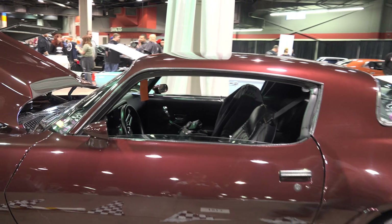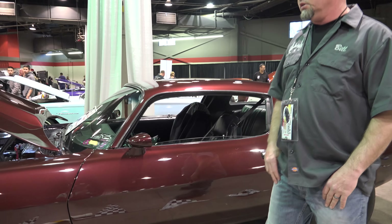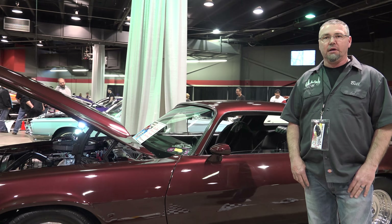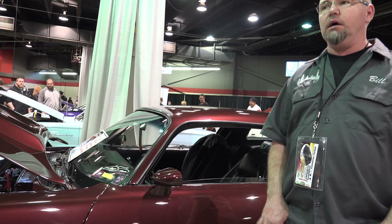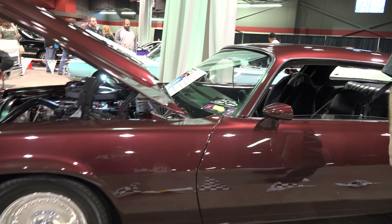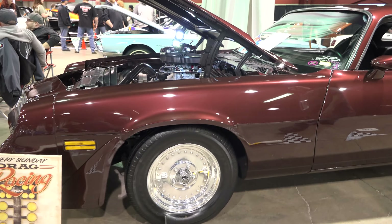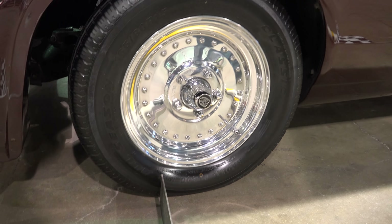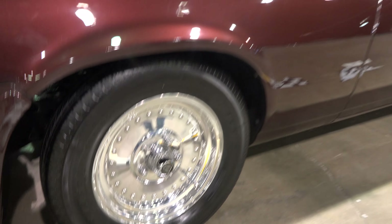How do you think she'll do at the track? I think she'll do about 11.5 on motor. How much torque does she have? The motor is 600 horse, just under 500 foot-pounds of torque. 350 trans, 3200 stall, centerline polished 15-inch wheels.